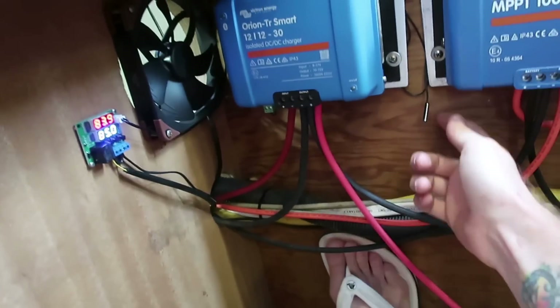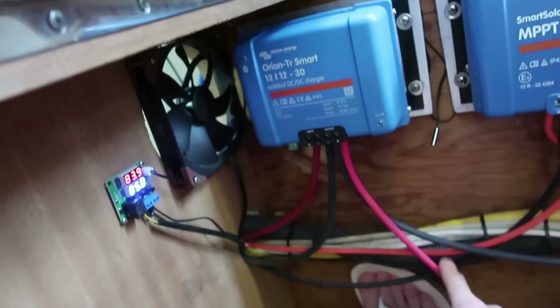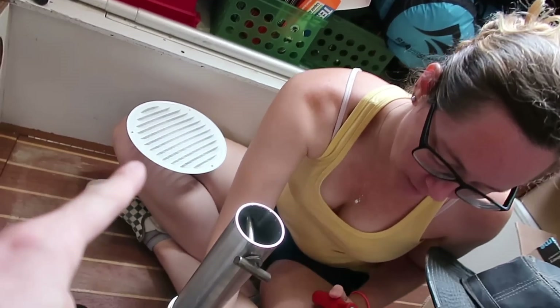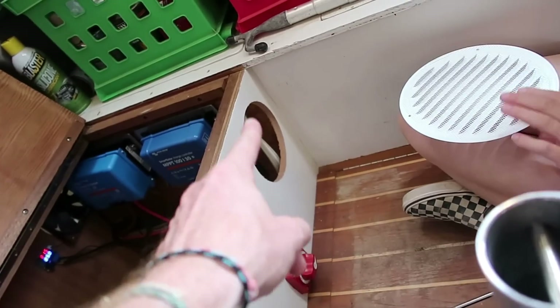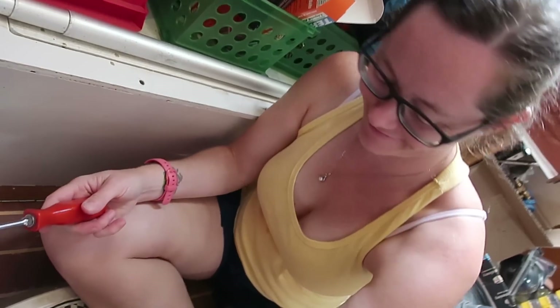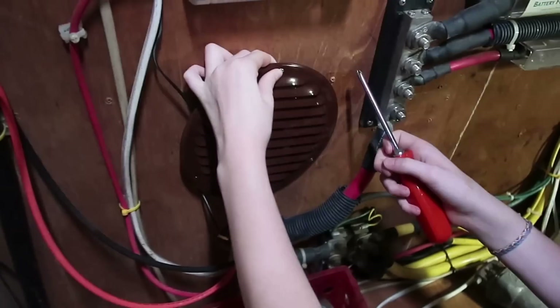We've got some tidying up to do down here with the wires. I need to get this little temperature sensor mounted in a more secure way, and I need to get a breaker installed on the positive output coming from this DC-DC charger. The Admiral is about to install that round louver thing over this humongous hole that we drilled. That should make it look a lot better. Good job, Molly.